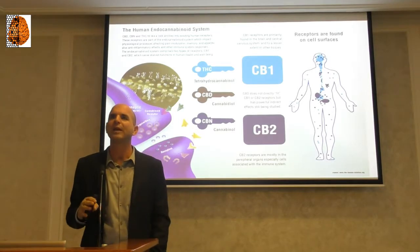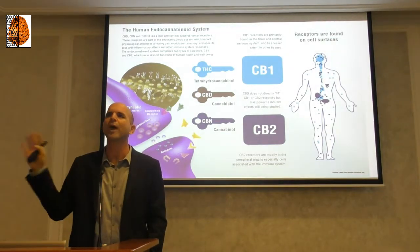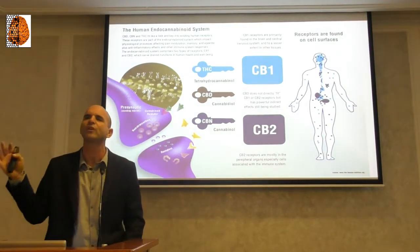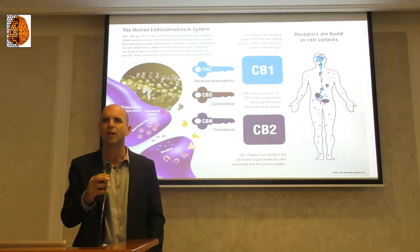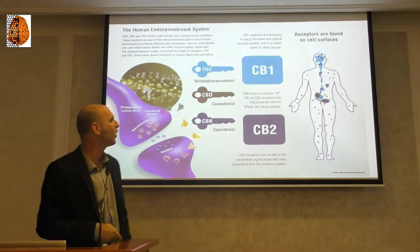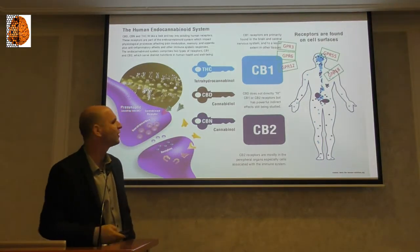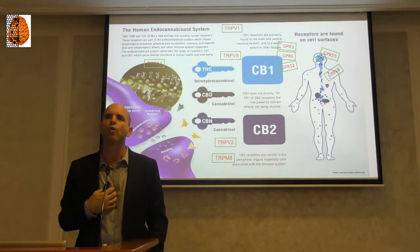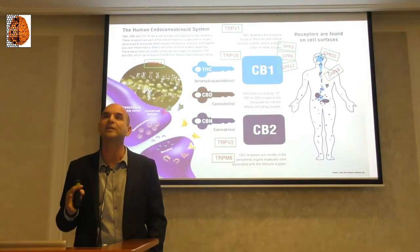In the endocannabinoid system, we usually talk about two receptors. In cannabis, everything is two: two main cannabinoids — THC and CBD — two receptors — CB1 and CB2 — two endocannabinoids — anandamide and 2-AG. But this is an oversimplification. We have many other receptors: GPR55, GPR18, GPR3, GPR6, GPR12, TRPV1. In my lab, I'm working on 30 different endocannabinoid receptors — 30 different. And these receptors are expressed differently in different cells.